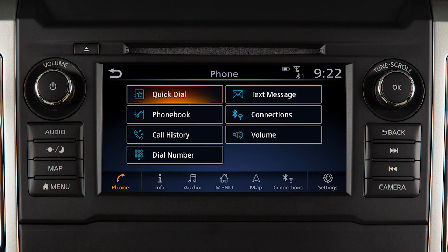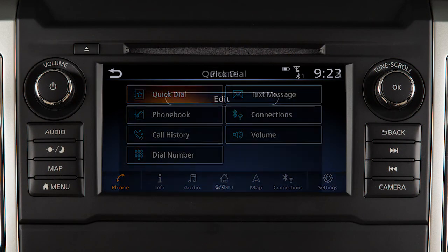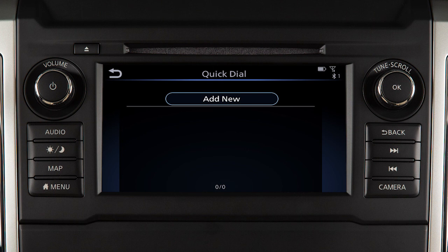To set a number as a quick dial entry, touch Phone on the launch bar or press the phone button on the steering wheel. Touch Quick Dial, then touch Edit, then touch Add New.